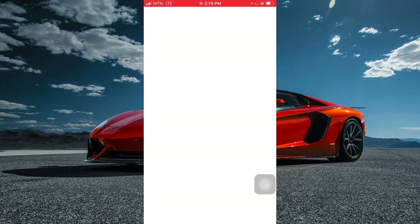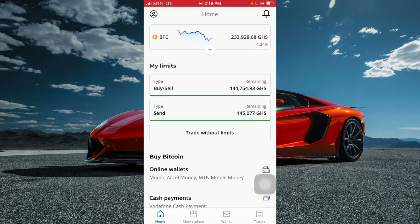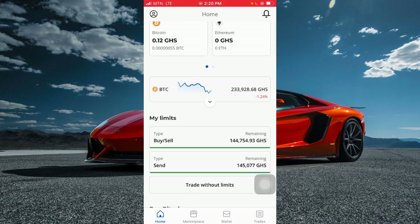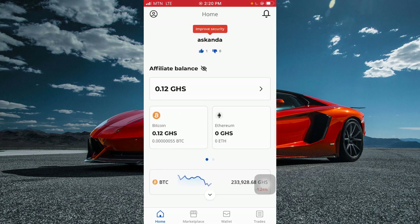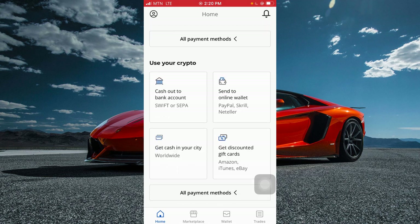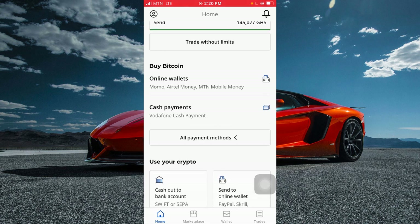Another app is Paxful. I use it to buy and sell crypto, including gift cards. If you have Bitcoin or a gift card and want to sell, you can use Paxful, though I'm now mostly using Binance because Paxful charges higher fees. If you're in Nigeria or South Africa and want to buy or sell crypto, join my Telegram group. You can make over 200 Ghana cedis with this app alone.